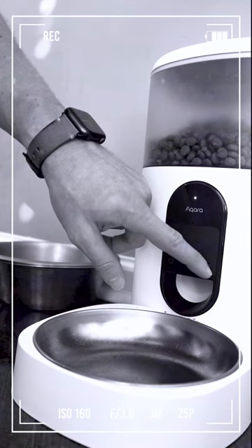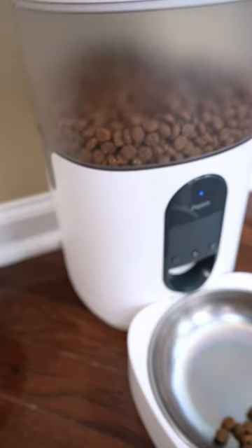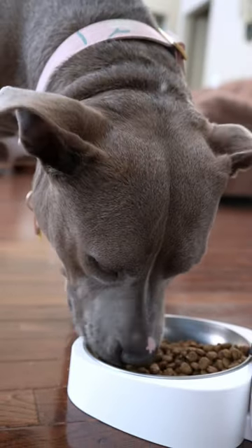You can even add a personalized voice recording to play every time the food drops. Hey girl, come on, it's time to eat. The best part is probably watching my dog's face every time food starts rolling out of this thing. She loves it.